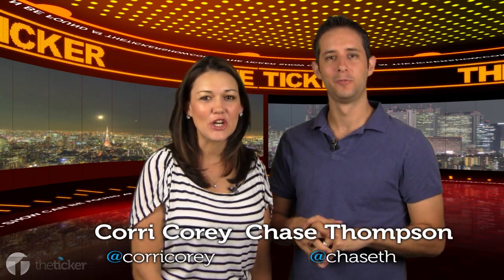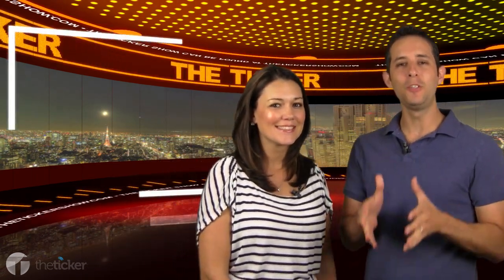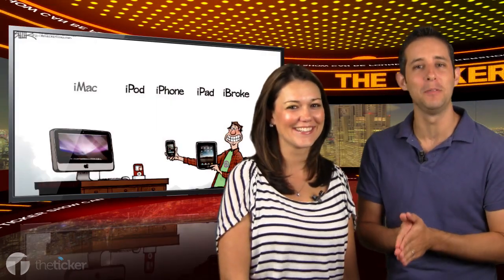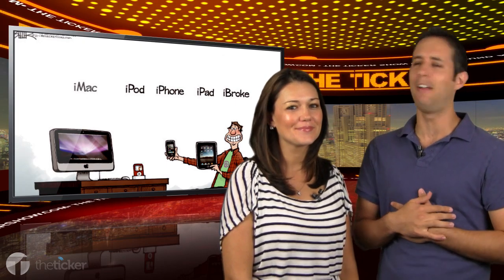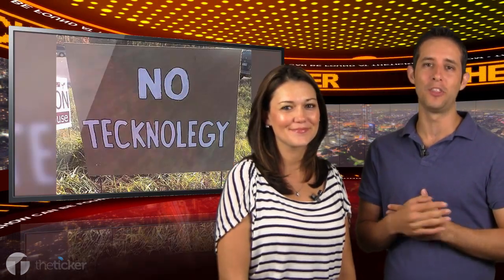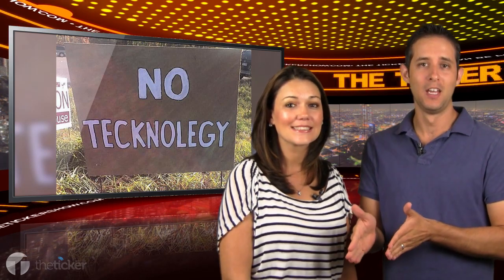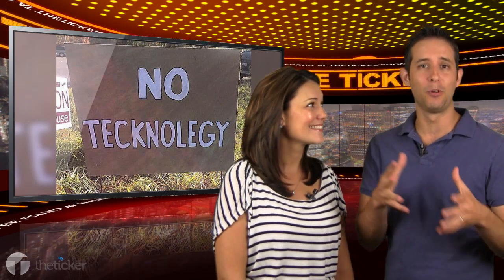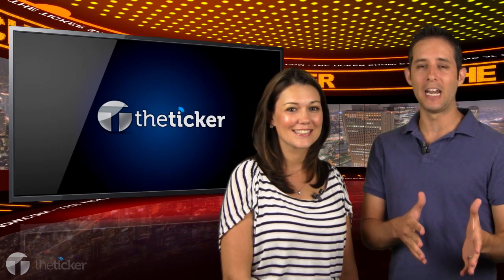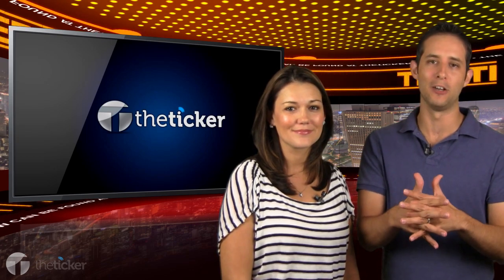Hey guys, welcome to The Ticker, where we give you your daily dose of what's happening now. Since this show has been airing, you've done everything you possibly could to become more tech savvy, and we've done everything we possibly could to teach you. But what happens when you deal with those not-so-tech-savvy buyers or sellers? After you get done fishing for their proficiency within technology, we've got three tips to help you get over the hump of dealing with those non-tech-savvy buyers.